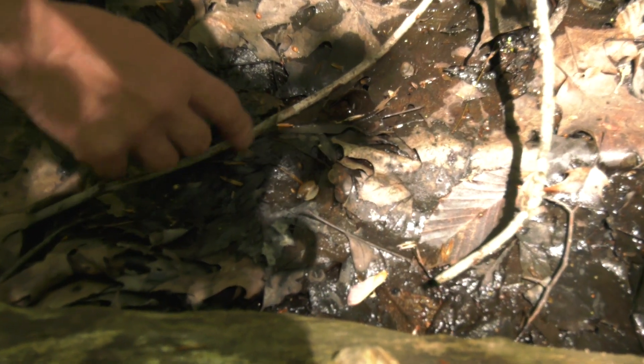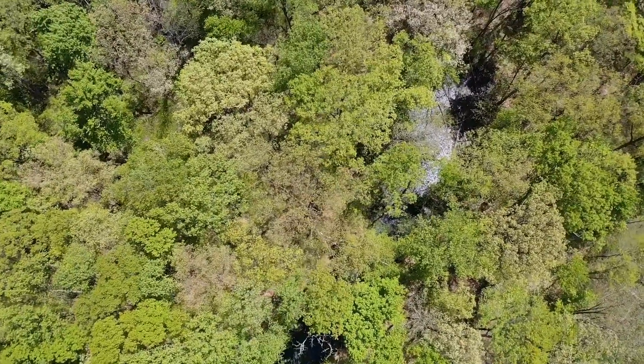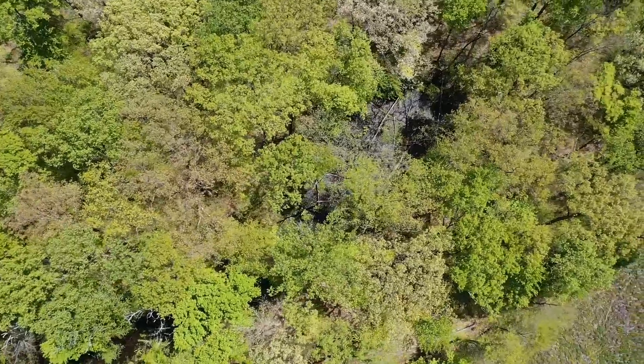Vernal pools are wetlands that are wet in the spring and by midsummer they dry out, and because of that there's no fish in the vernal pools. So they're great places for amphibians to breed in, because there's no fish to predate on their larvae.